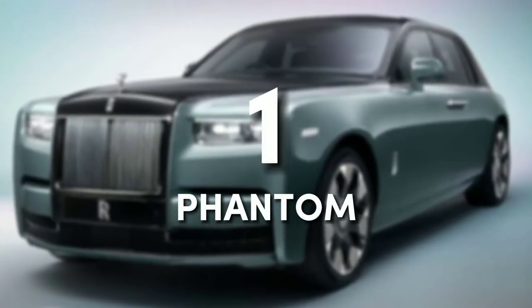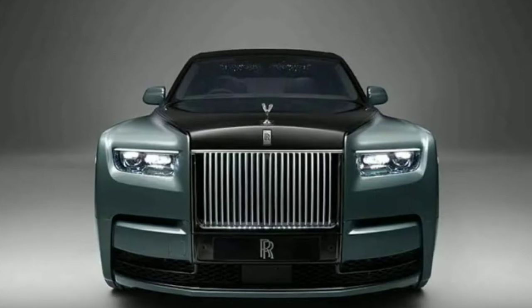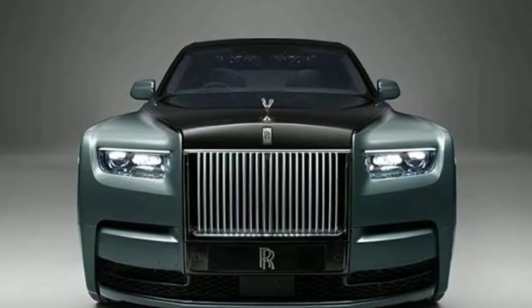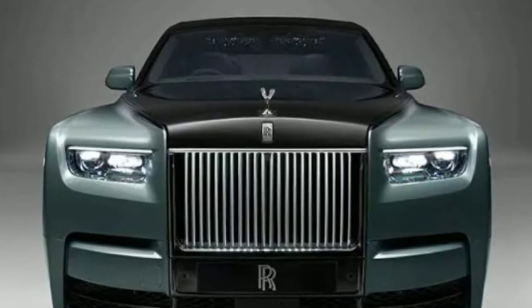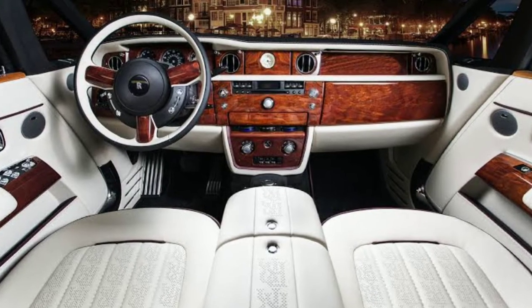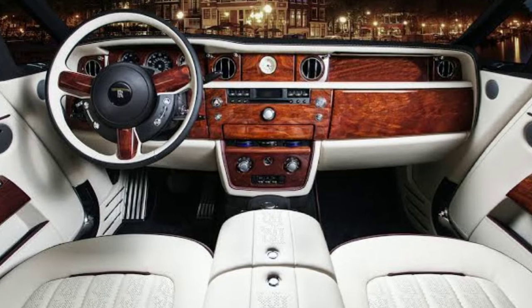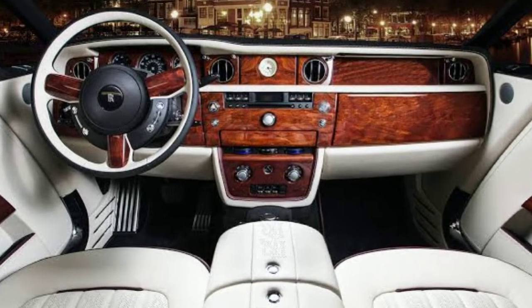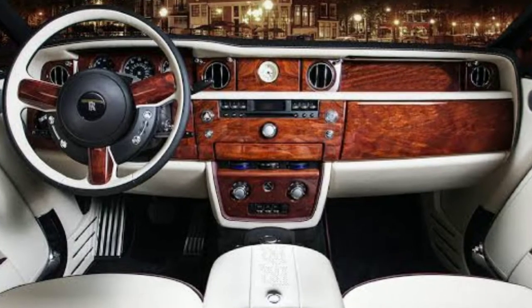Number 1: Phantom by Rolls-Royce. If you want the most exquisite and opulent car in the world, you cannot go wrong with a Rolls-Royce Phantom. The Phantom's distinctive Rolls-Royce appearance, design language, and ecstatic vibe make it easy to identify. Mounted in the front center, the Phantom's luxurious theme continues inside and out, even though it portrays an essence of classic luxury that sets it apart from other cars in its class.